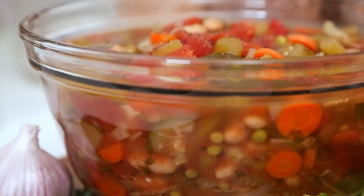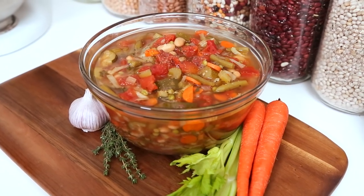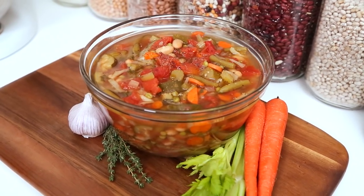You can store it in the refrigerator for between four and five days, or in the freezer for up to six months. That's why I like to make a huge batch — it's great for those nights where you don't feel like cooking.